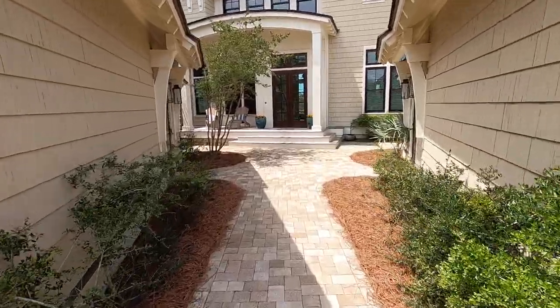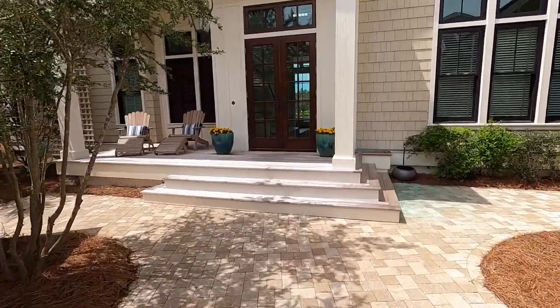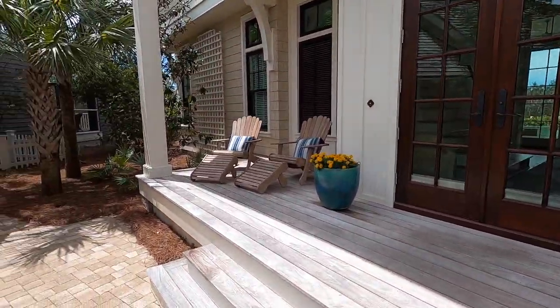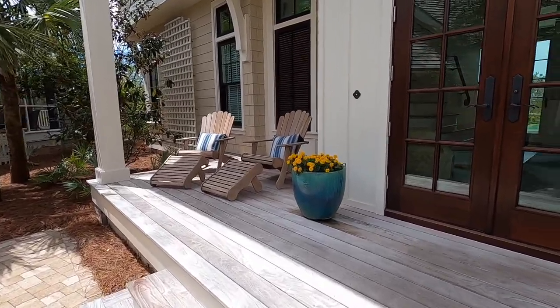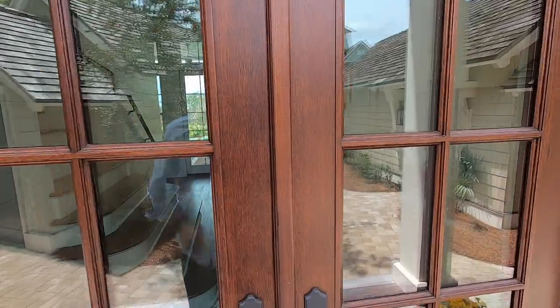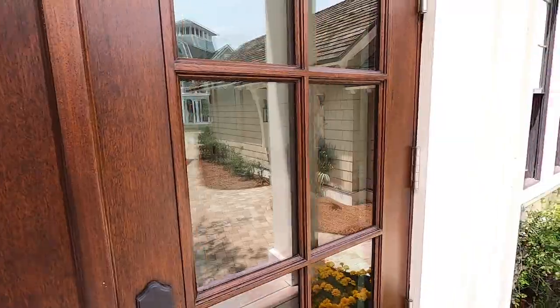It's five bedrooms, six baths, 4,238 square feet, situated on a 9,491 square foot lot. This house was designed by Thurber Architecture and the construction was handled by Dune Construction. It's priced at $5,200,000.